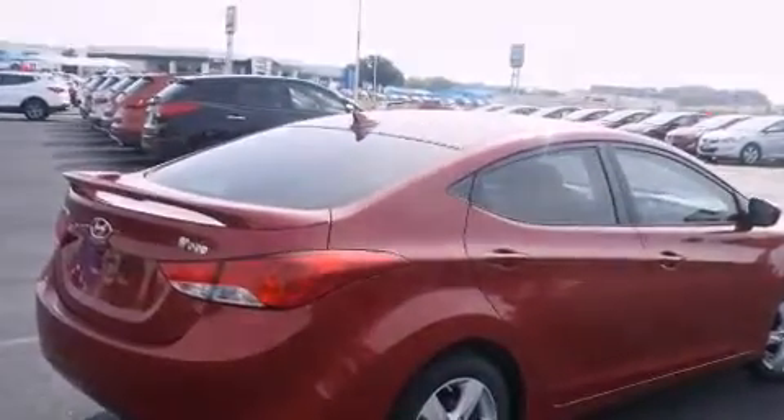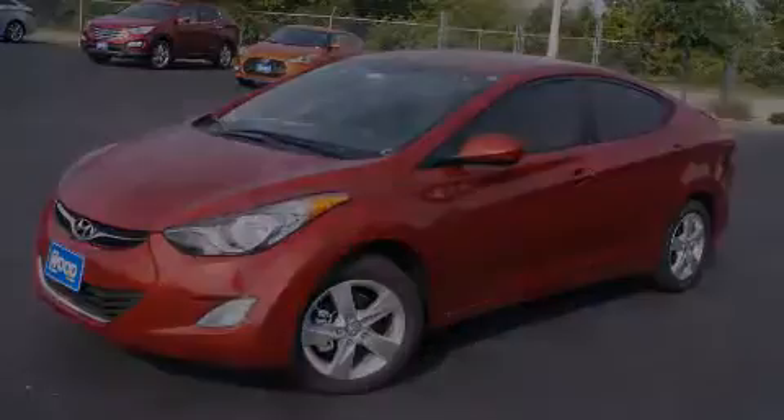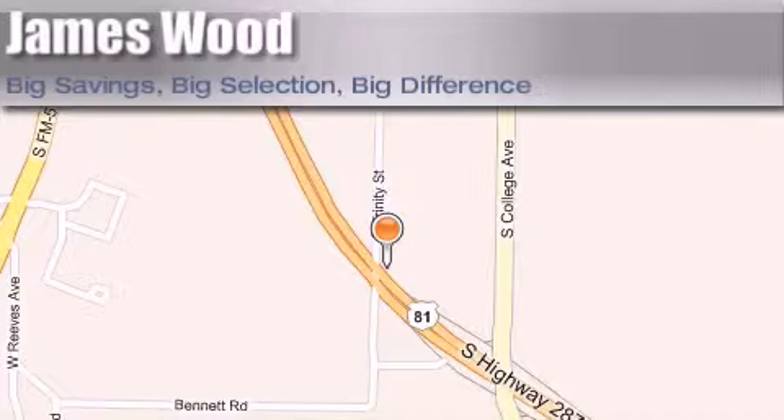Call now to find out how you can own this breathtaking vehicle. James Wood Motors is located at 2111 U.S. Highway 287 South. Our goal is to exceed all of your expectations to ensure that you'll return for future visits.